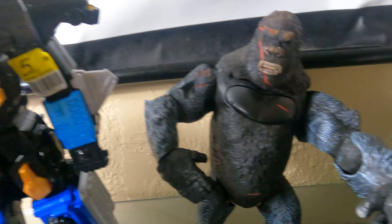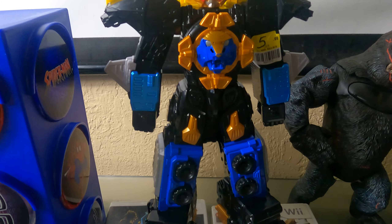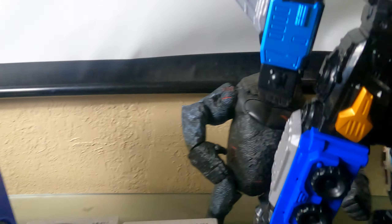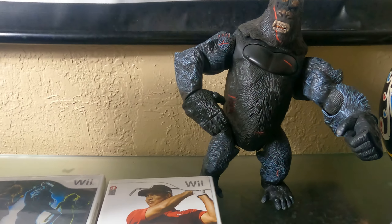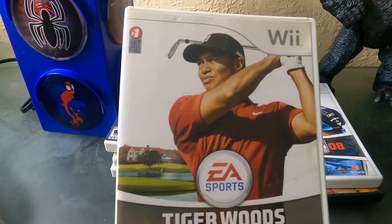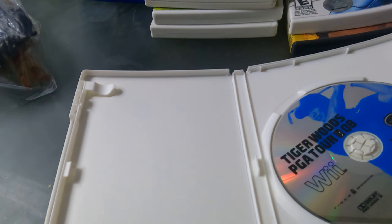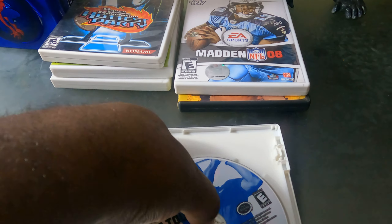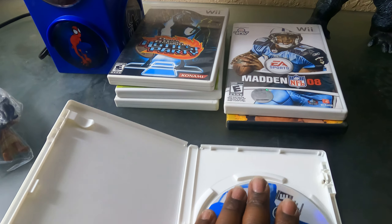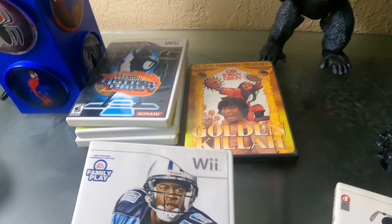Look at this — from the Mighty Morphin Power Rangers! This is gonna look real lovely in the game room. It cost me six bucks but you can't beat that — anything Power Rangers. I also found Tiger Woods for the Wii. It doesn't have a manual but it looks pretty good from the outside and the inside looks good too — that was a steal.